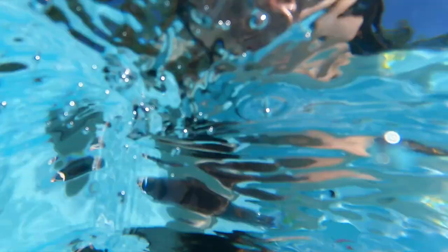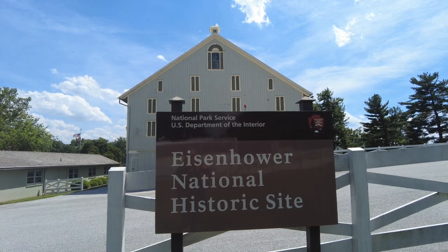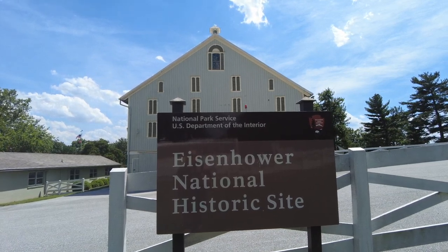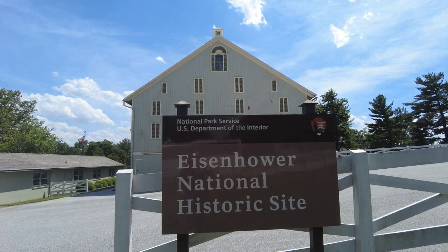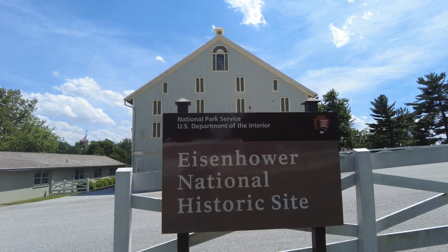We are here today at the Eisenhower National Historic Site in Gettysburg, Pennsylvania, getting ready to tour Eisenhower's farm — his house, his barns. It's absolutely gorgeous here, a beautiful day.